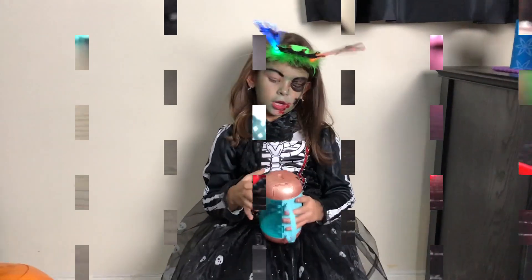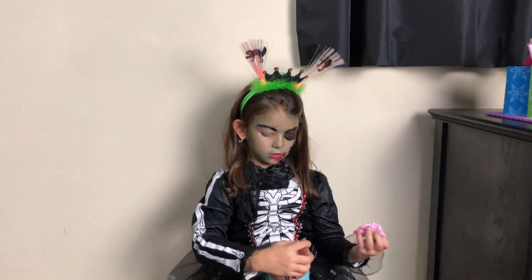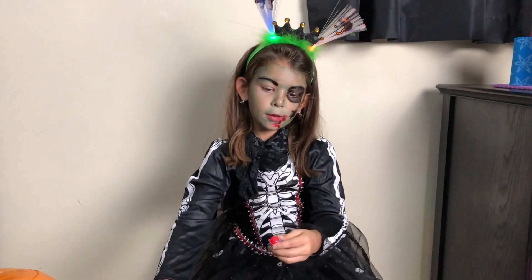I'm gonna open the top. It was real and hot. His head bottle looks like a dress.